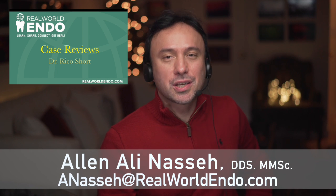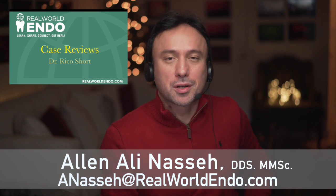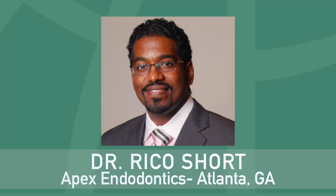Hello, ReWorld Clinicians, and welcome to another case review. I'm happy to be joined today by Dr. Rico Short, board-certified endodontist in private practice at Apex Endodontics in Atlanta, Georgia.